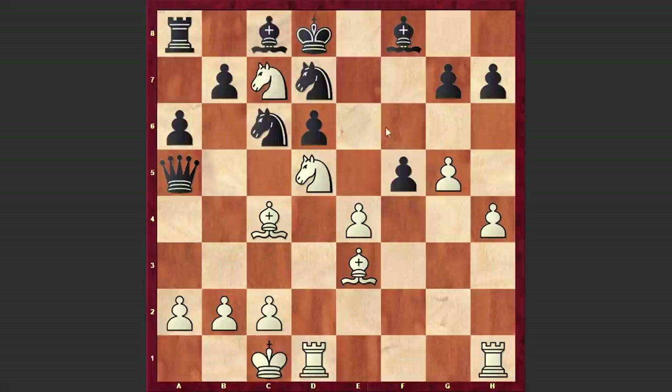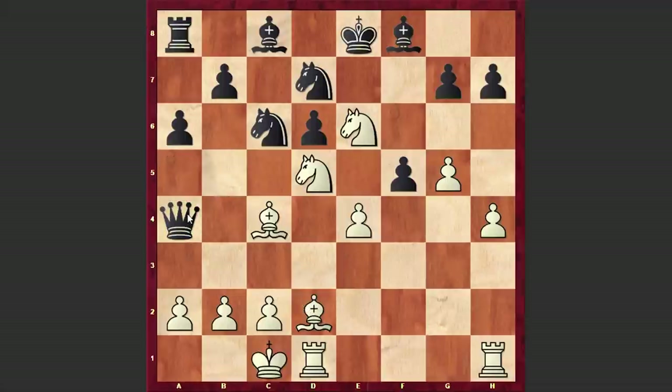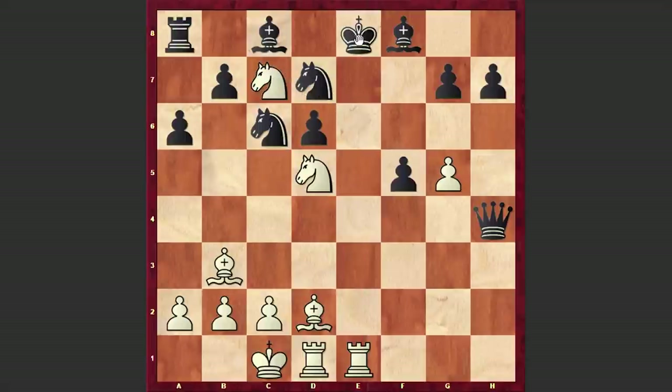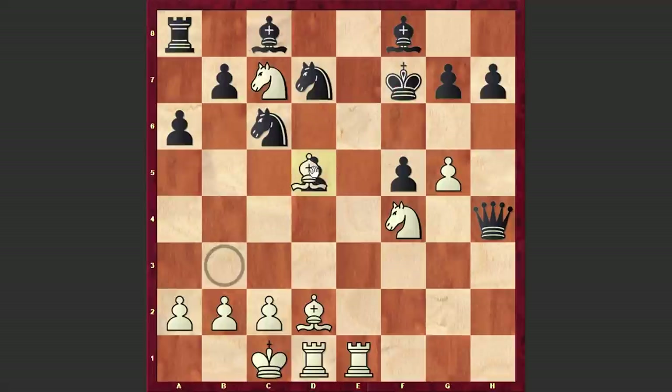Ne6 check follows. Nxa8 is also strong, but white is heading for a more accurate continuation and also wants to emphasize that the black queen is awkwardly placed. Ke8, Bd2, Qa4, Bb3, Qxe4 and Re1. At this point black should already give up the queen — otherwise, for example Qxh4 steps into an immediate checkmate. If Kf7 then Nf4 discovered check and then Bd5 checkmate.